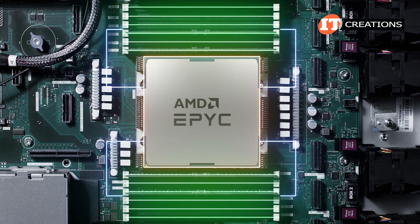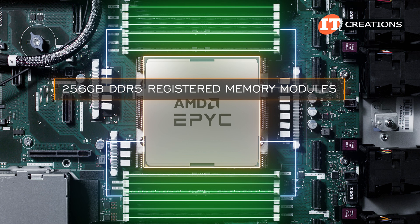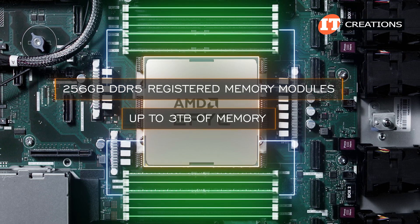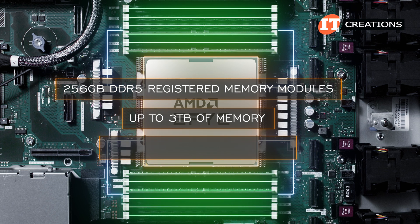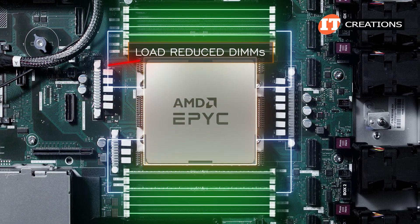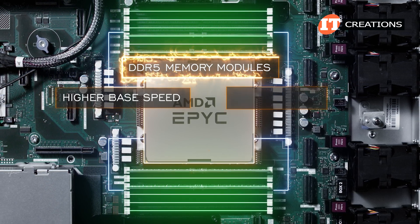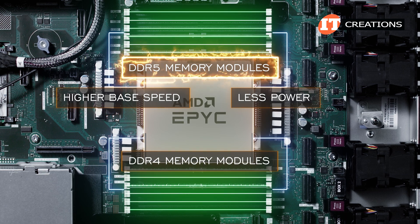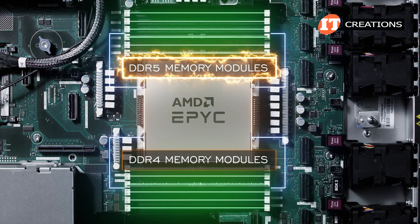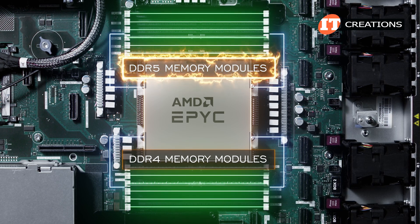Six memory module slots on either side provide 12 slots total. With all slots loaded with 256-gigabyte DDR5 registered memory modules, the system provides up to 3 terabytes of memory operating at up to 4,800 megatransfers per second. Load reduced DIMMs are not supported. In a nutshell, DDR5 memory modules have a higher base speed and draw less power than DDR4 modules, providing a 50% increase in data rate transfers compared to DDR4 — at least for these initial versions. More speed to come.